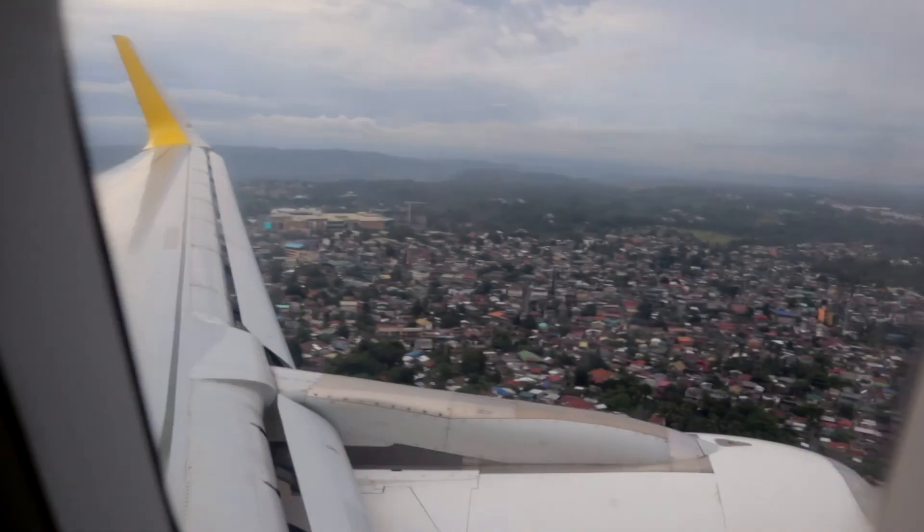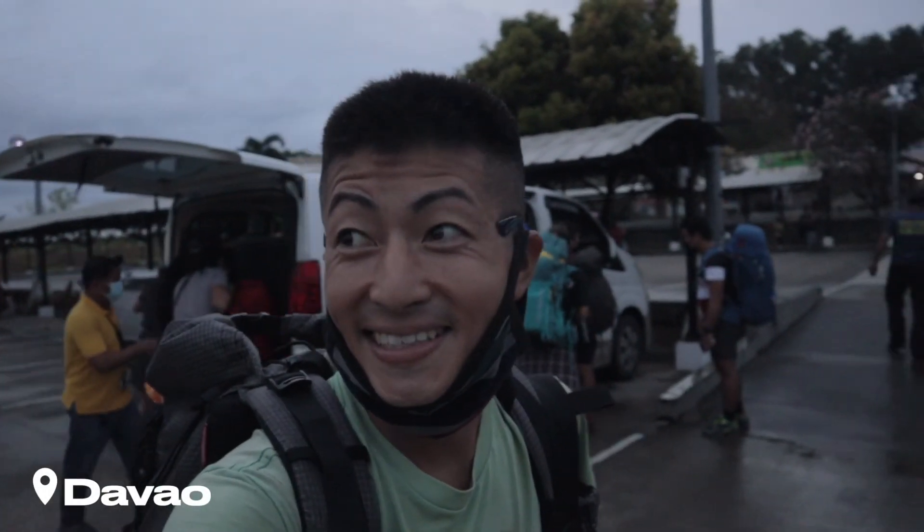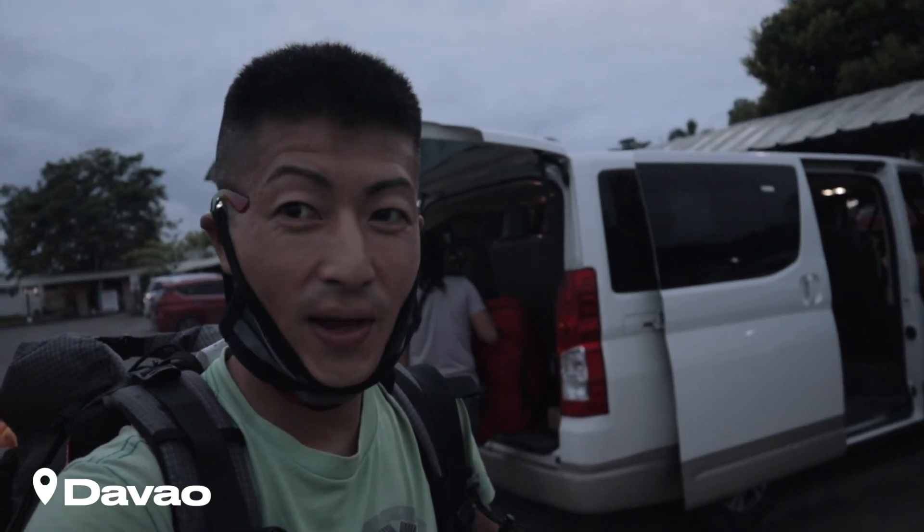We are going to Davao. We arrived at Davao and it's slightly raining right now. We're gonna go to our hotel with this van. Hopefully tomorrow we're gonna have really good weather.